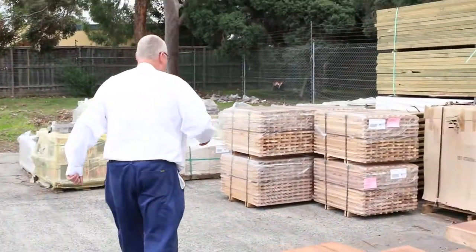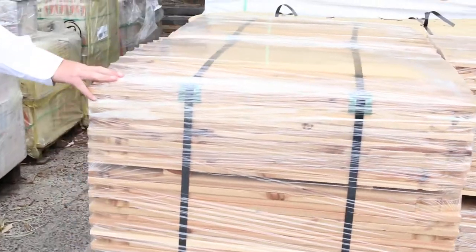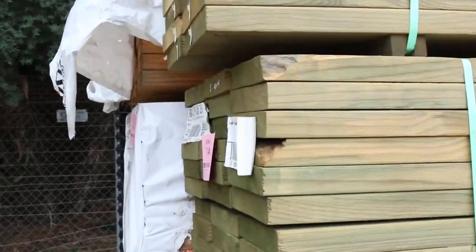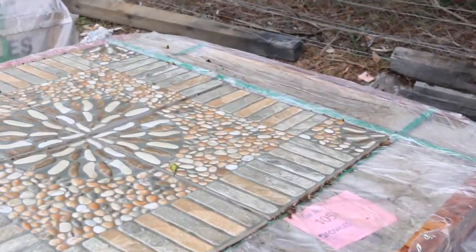We've got cypress pickets over here — half a dozen packs of cypress pickets, the 900 long Windsor pattern. We've got some treated pine gates there, some more treated pine, and a bit of 90 by 45 4.2 framing there. As we swing around the opposite side here, you'll see there's a whole heap of tiles.